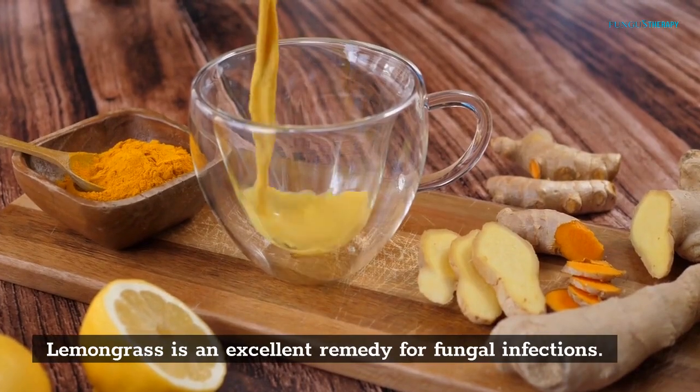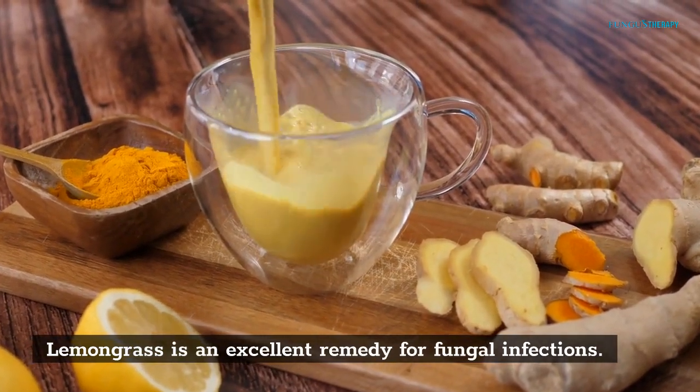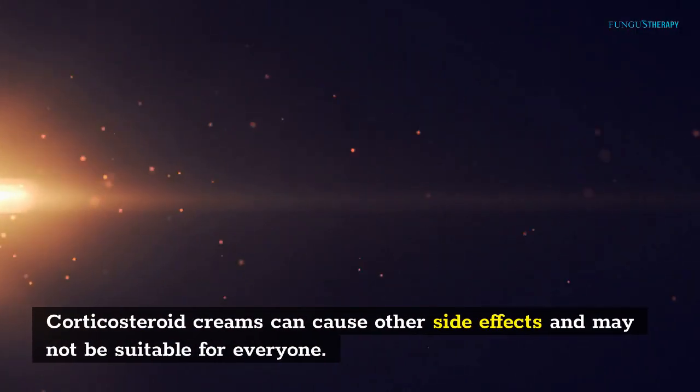Lemongrass is an excellent remedy for fungal infections. Corticosteroid creams can cause other side effects and may not be suitable for everyone.